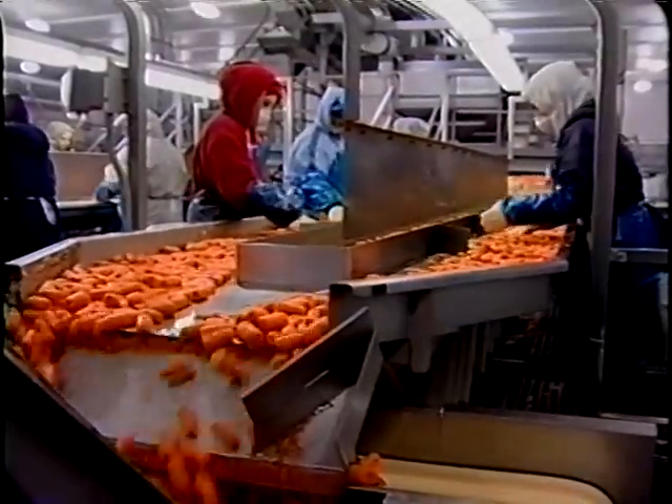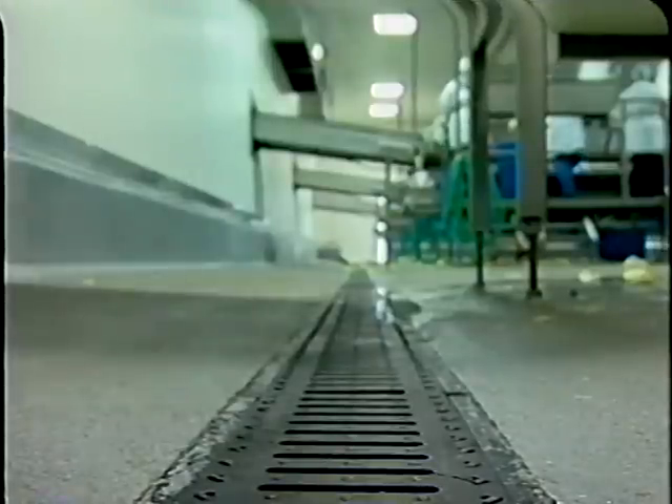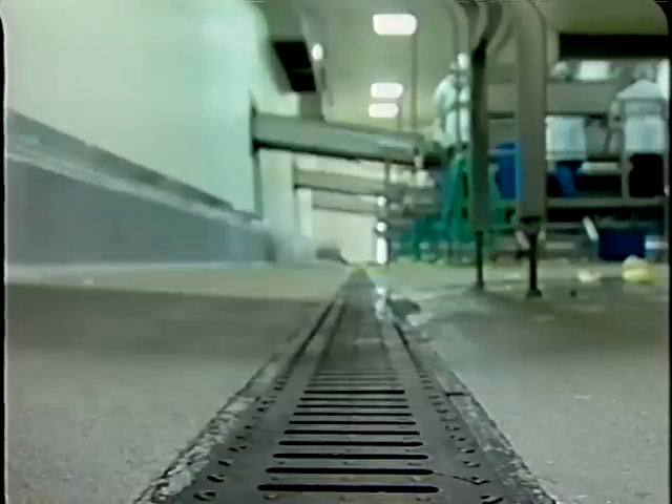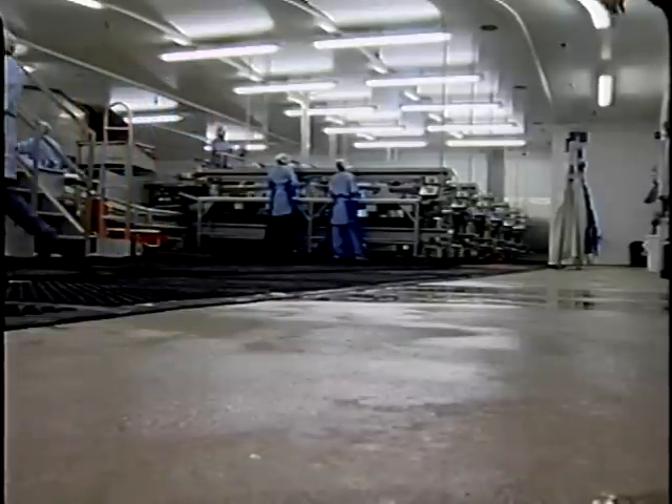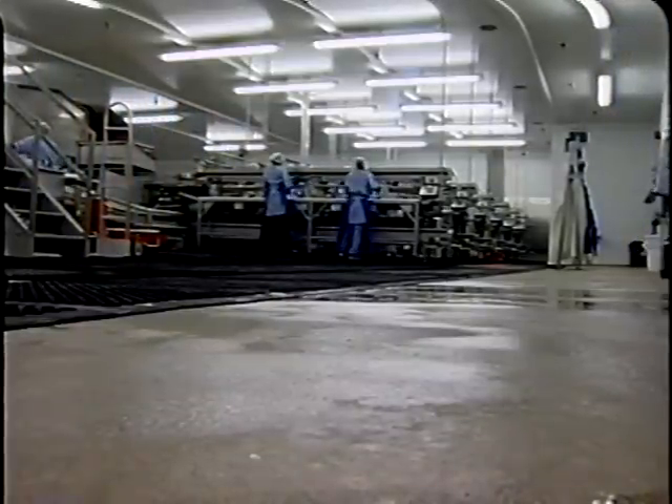Proper facility design and selection of construction materials are major contributors to safe fresh-cut processing. Floors should be designed for easy cleaning. A smooth, non-porous floor with coving at wall junctions prevents the entrapment of dirt and debris. Expert advice should be sought to select materials that facilitate cleaning and sanitation and to design adequate floor slope for drainage. Flooring materials should be resistant to chemical damage and cracking from equipment movement, as cracks are difficult to clean and may become a site for plant residue accumulation and subsequent microbial growth.